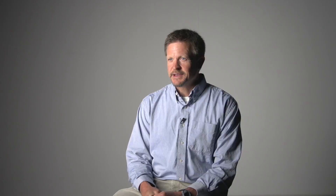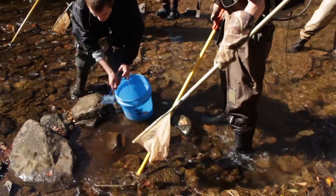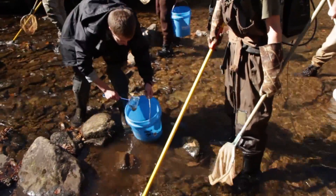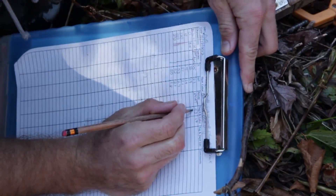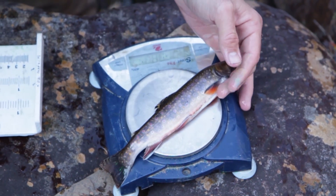Much of our research over the last ten years or so has been trying to not only document the factors that are contributing to brook trout declines, but also rank them in order. Once we identified the problem and identified these limiting factors, the key limiting factor that had not been addressed at the time was water temperature.